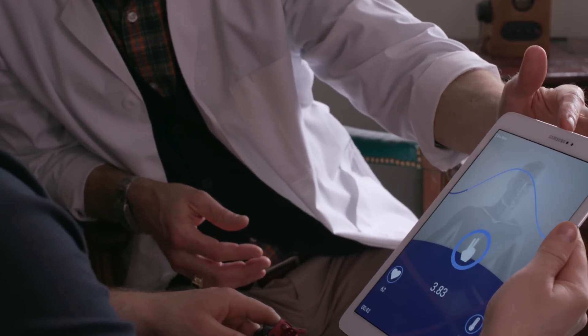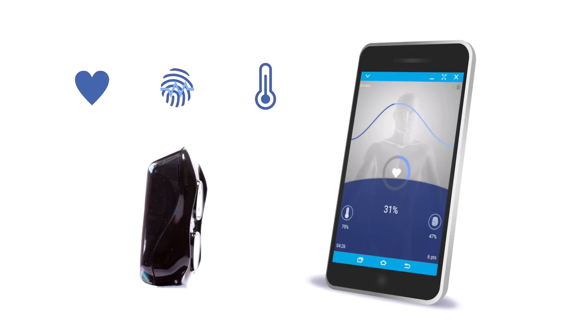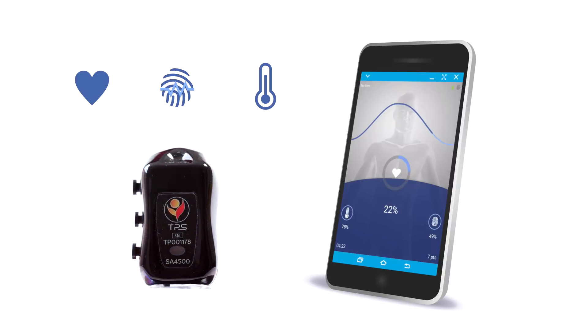The eView TPS is a portable device that measures the user's biometrics and transmits their stress readings to the smartphone or tablet companion app. Heart rate variability, skin conductance, and temperature are the three biometric gauges for stress, focus, relaxation, and recovery.